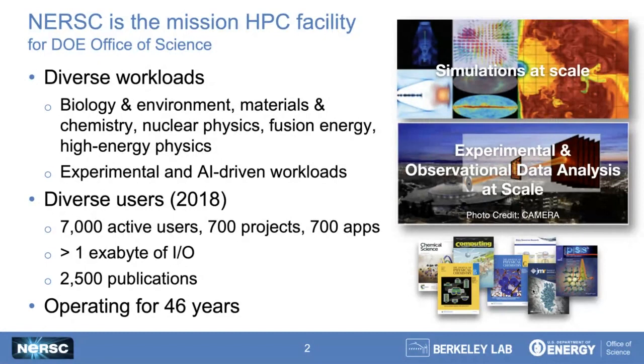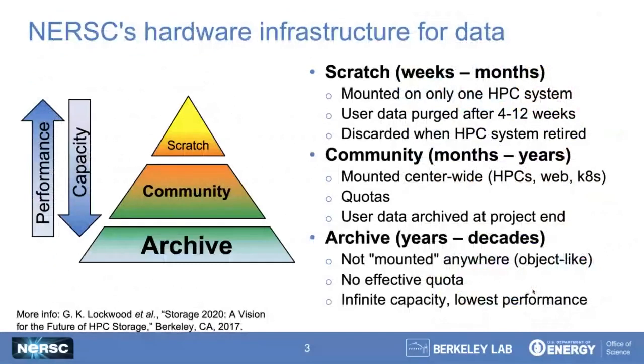More interestingly, we've been operating continuously for the last 46 years. What I'll be talking about here is how we manage data that has to live over the course of decades. This is going to be a growing problem as HPC becomes pervasive and the data that we're generating nowadays gets carried forward for years or decades.